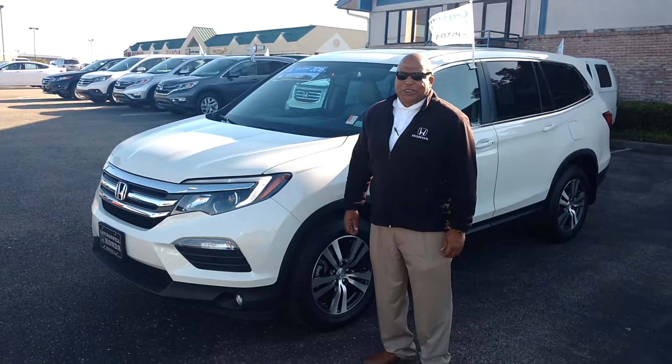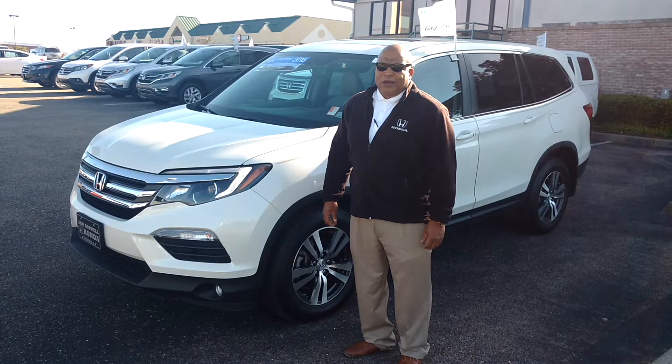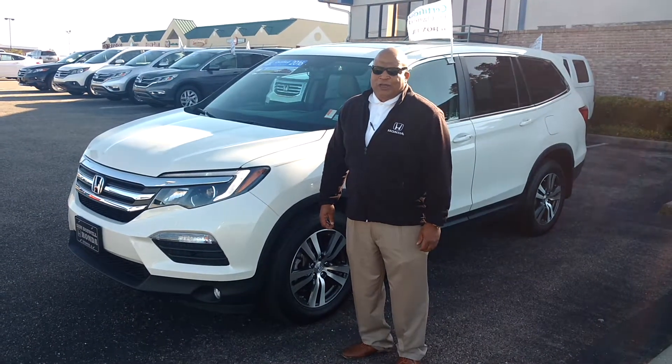I'm showing you the 2016 Honda Pilot EXL. This is a certified pre-owned vehicle with 38,000 miles on it.